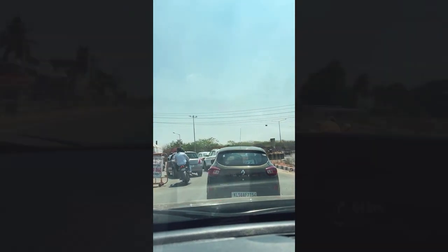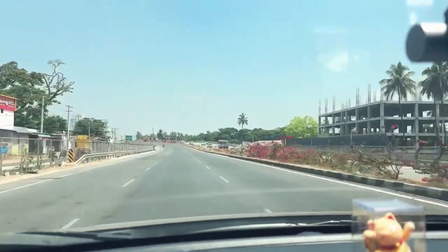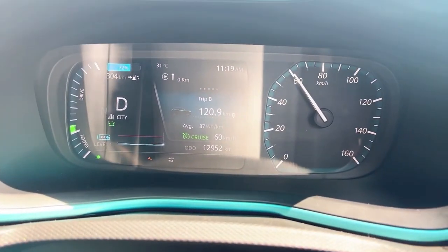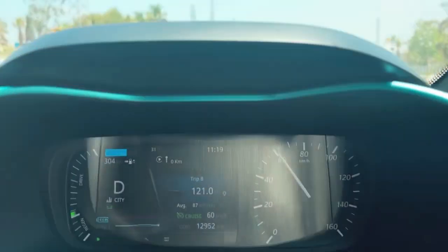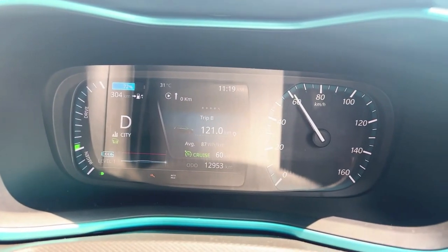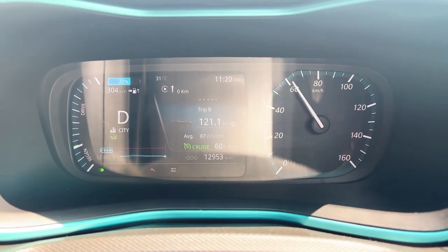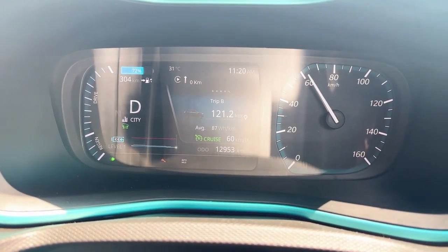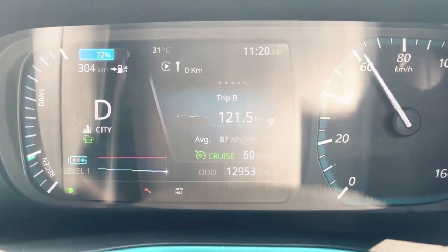So guys, now we are on the Mysore-Bangalore Expressway. I have increased speed a little bit. You can see our battery is at 72%, so we have 72% remaining battery. I am able to maintain good kilowatt-hour efficiency and we have covered 121 km. The range is projected to be 304 km and I have set regeneration to level 1.